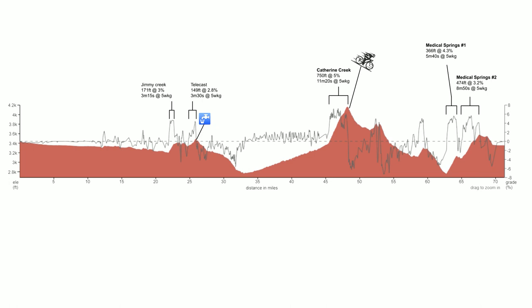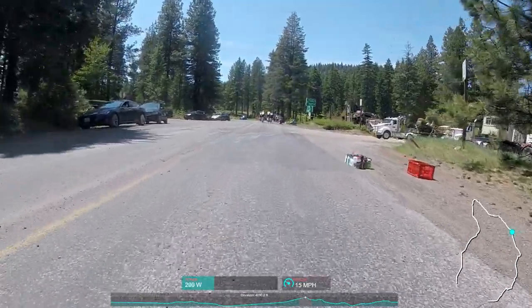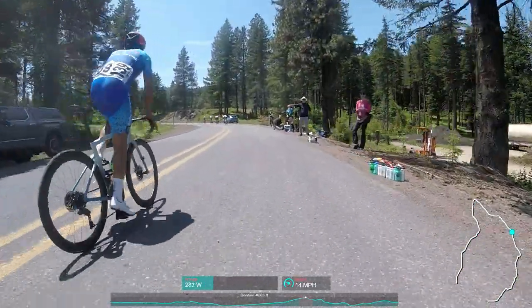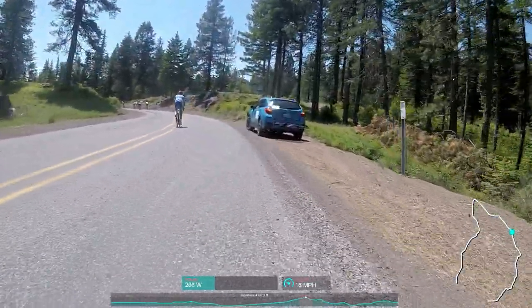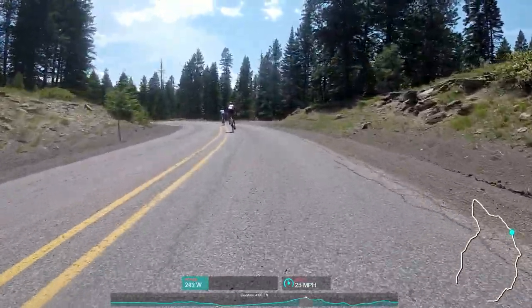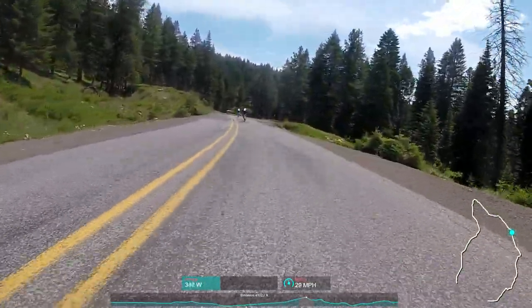Here we go — we're just entering the feed zone now. We're at the top of Catherine Creek and we're just about to do a descent. I decided to take it easy and grabbed two bottles — one to spray myself and another to throw in the cage. You can see here I'm chilling while my chase mates are jumping ahead to make sure they make contact with the group. But I know I'm going to use this descent to catch back on, so I'm taking a moment to catch my breath before I go.